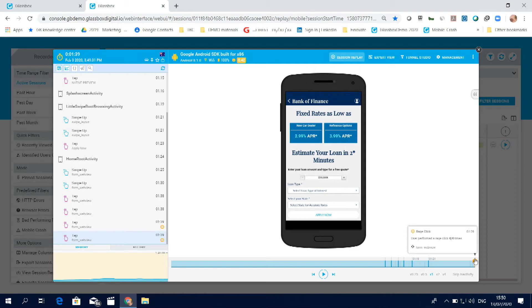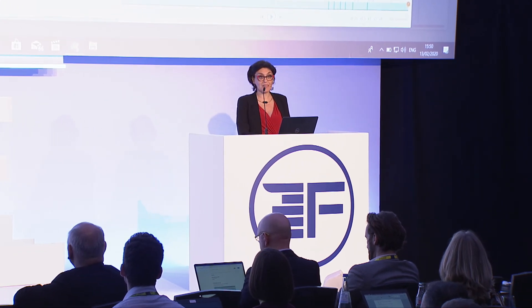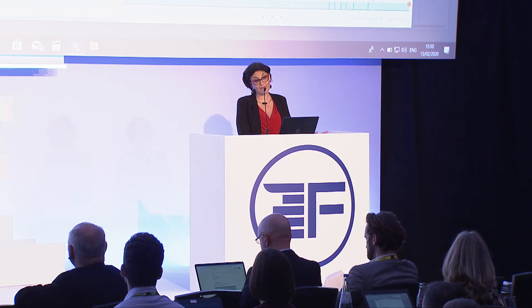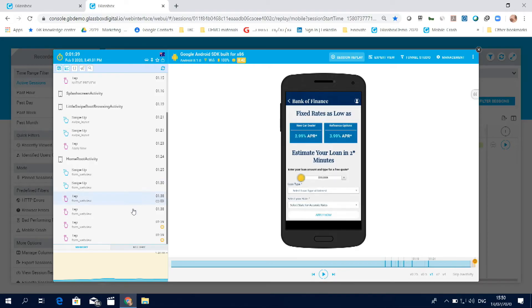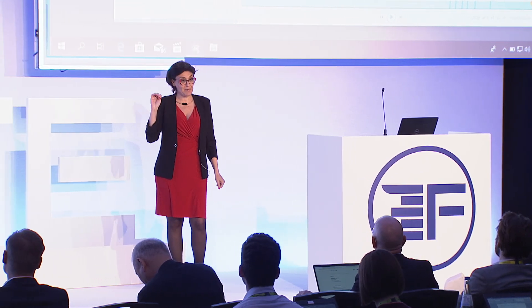Rage clicks are one of dozens of struggles which are automatically identified by Glassbox. And since he was not successful in adjusting the amount of the loan, he just left the process. If you want to see what happened before he came to this step, you can very easily go through all the steps he did and see clearly into his journey. Now, if 746 customers, as in this particular exercise, abandoned this step over the current period of time, we can estimate the potential loss. And if we multiply this amount by all the customers who have abandoned the processes in various steps, well, I guess that most of you here can do the math.